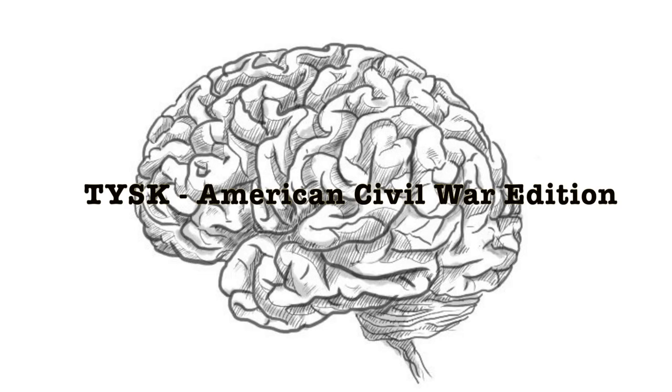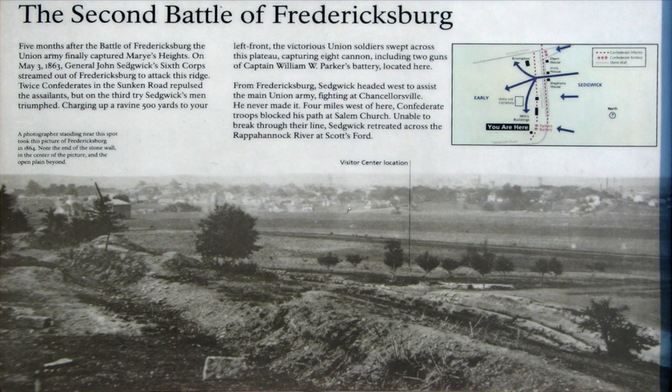Welcome to Things You Should Know, Civil War edition. Today we're going to talk about the Second Battle of Fredericksburg, located in Fredericksburg, Virginia, on the 3rd and 4th of May, 1863.